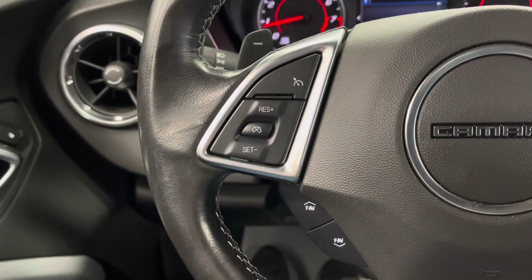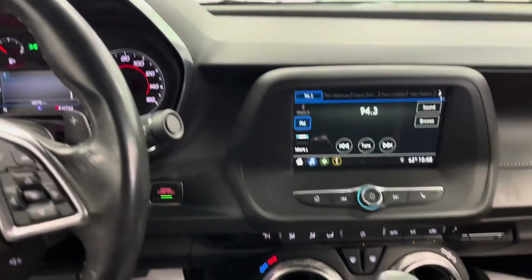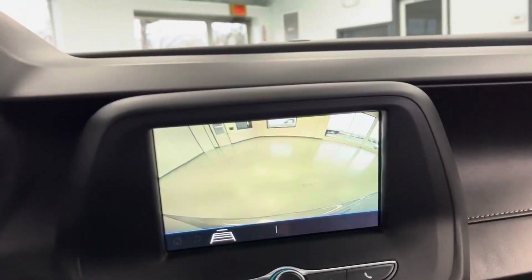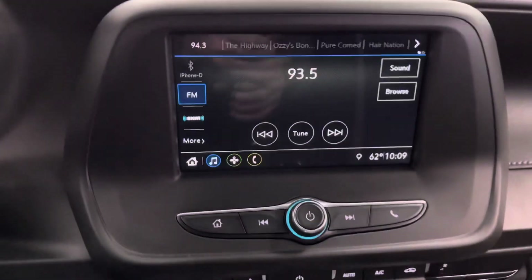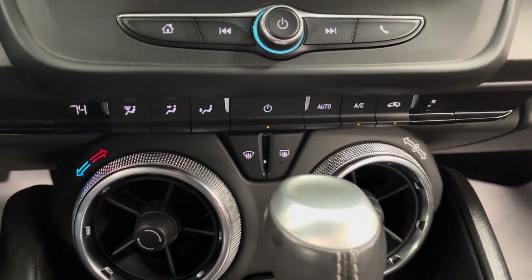Over here on the left side of the steering wheel are your cruise control settings. We'll now move on to the center of the vehicle. Here in the center, you do have a lovely LCD touchscreen display, and I'll just show the vehicle here in reverse view to show you that backup camera in action. Right underneath that, you do have your volume controls, and underneath that, you do have your climate control settings.